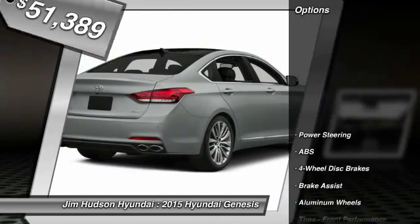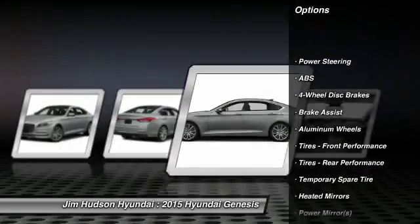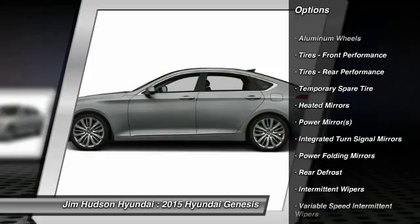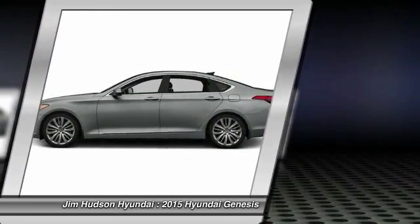Here are some of this vehicle's great options: stability control, traction control, steering wheel audio controls, power passenger seat, navigation system, and anti-lock braking system.